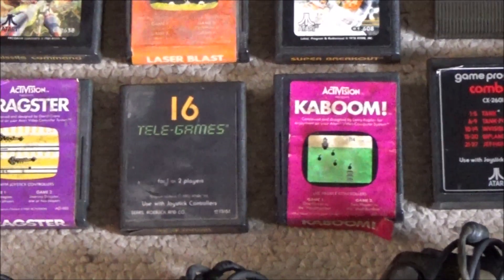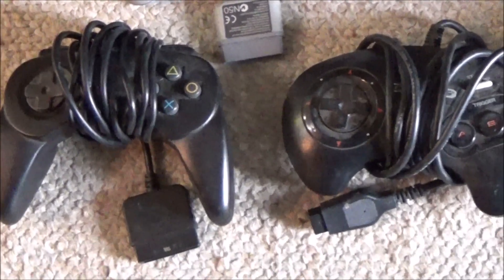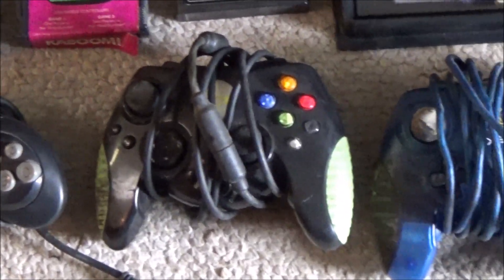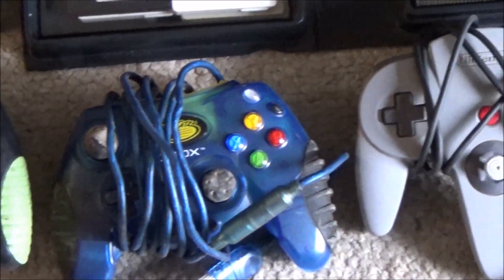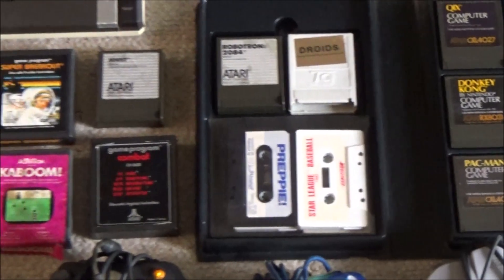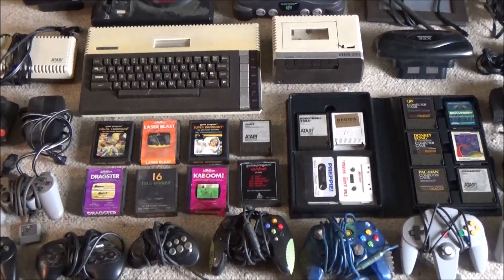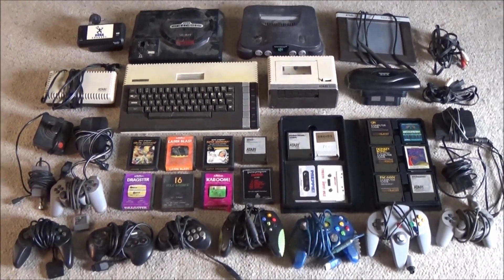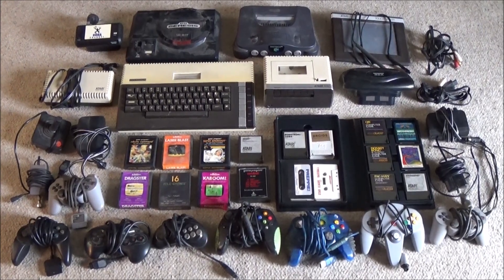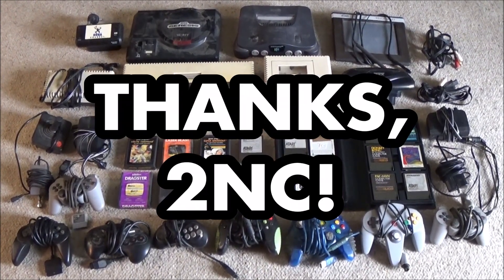Don't just toss them in the trash. There is always someone out there who'll take a chance with a broken game or console to see if they can get it to work. A huge thank you to the 2nd and Charles in Northern Delaware for giving gamers a chance to save and preserve gaming history instead of immediately attempting to destroy it. This seemingly small act has ensured that I will be coming back again to hunt for more games and film more clips. What a perfect way to kick off the season of giving.